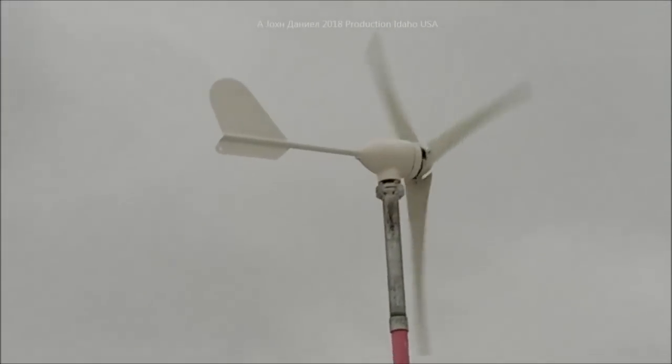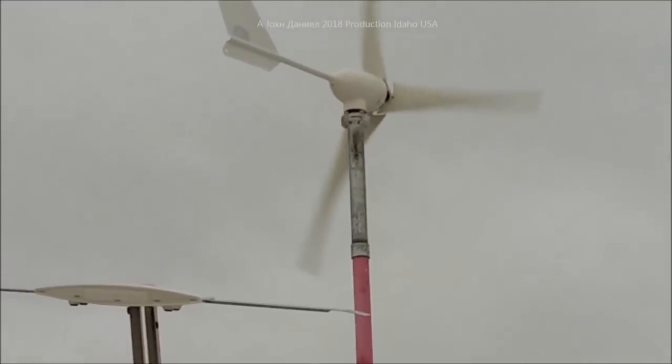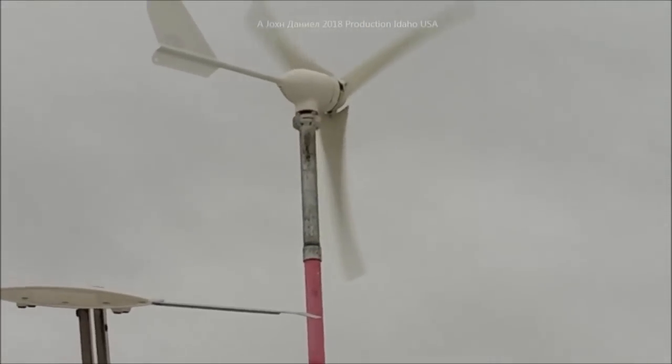All right, this is a wrap, guys. If you're going to get a wind turbine, get one that's professionally made — that's the real deal. How long it'll last, hell who knows, but it seems pretty solid.